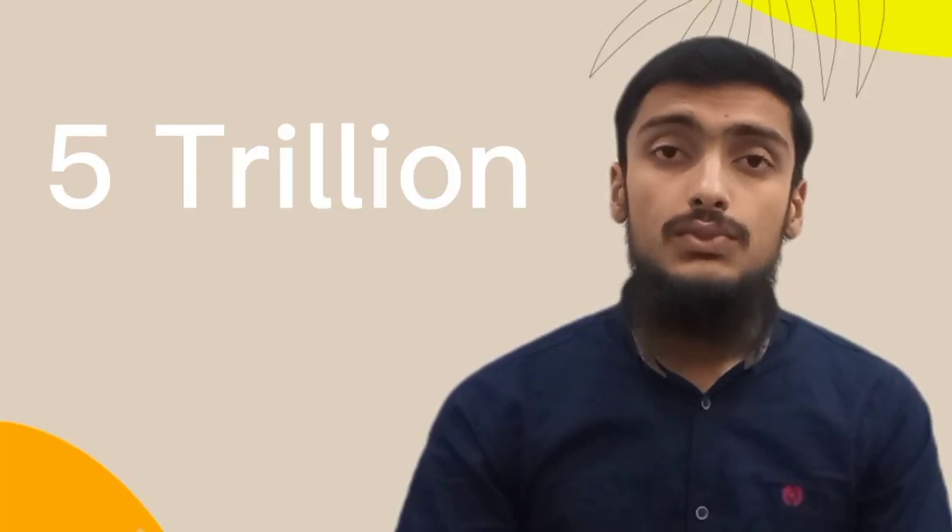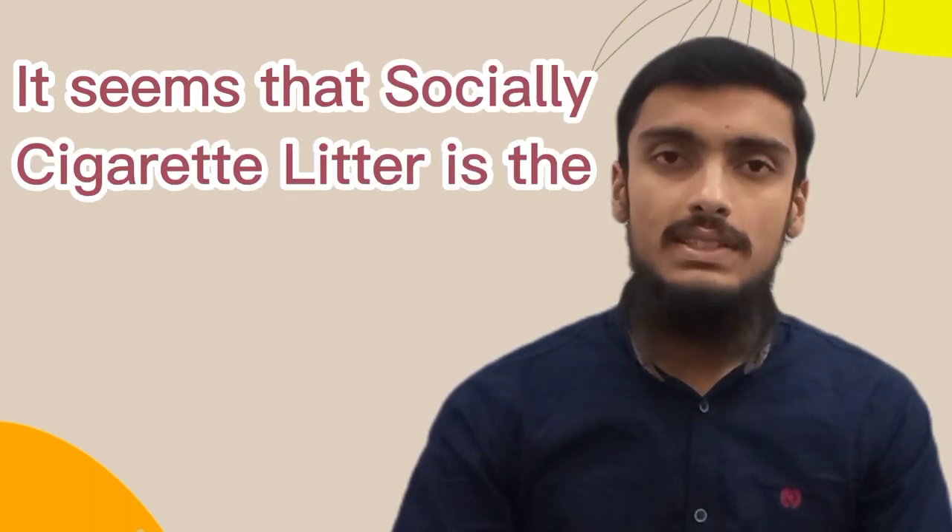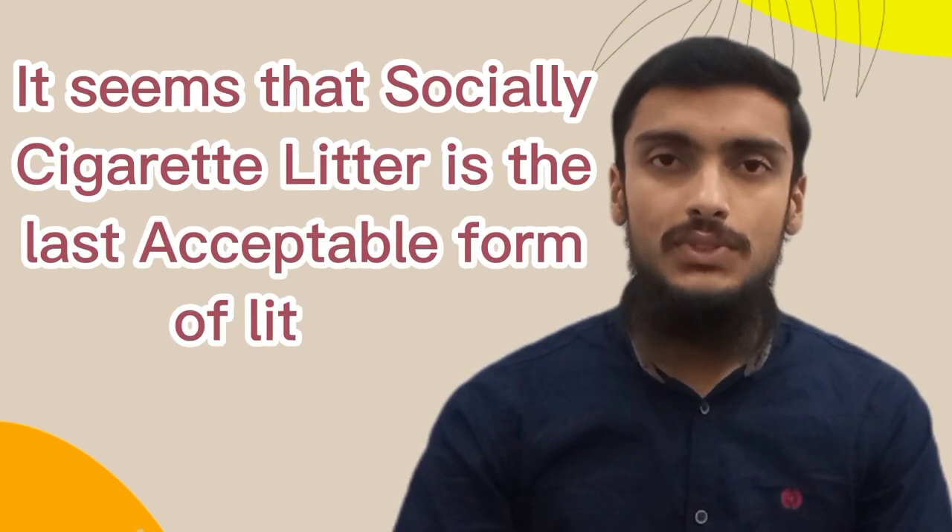A report shows that near to 5 trillion cigarette butts are littered each year, making it the most littered item on earth. It seems that socially, cigarette litter is the last acceptable form of littering. People think it's normal.